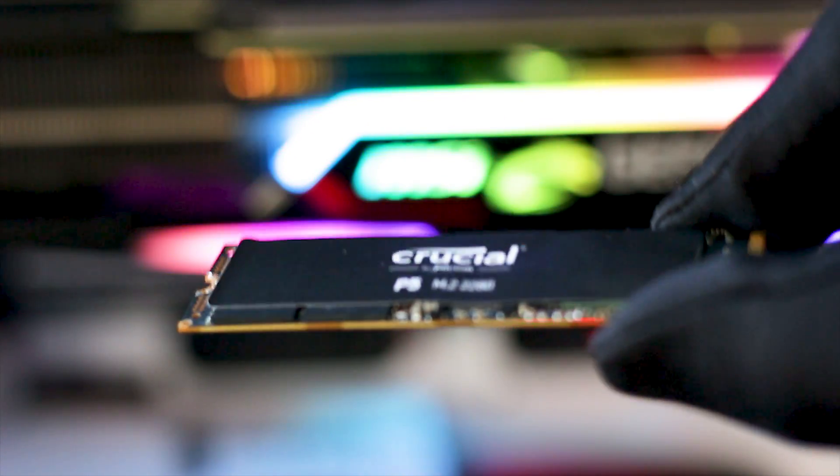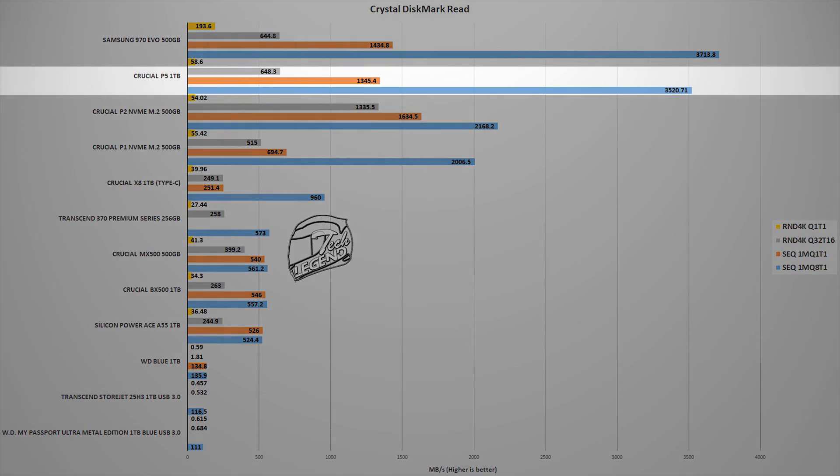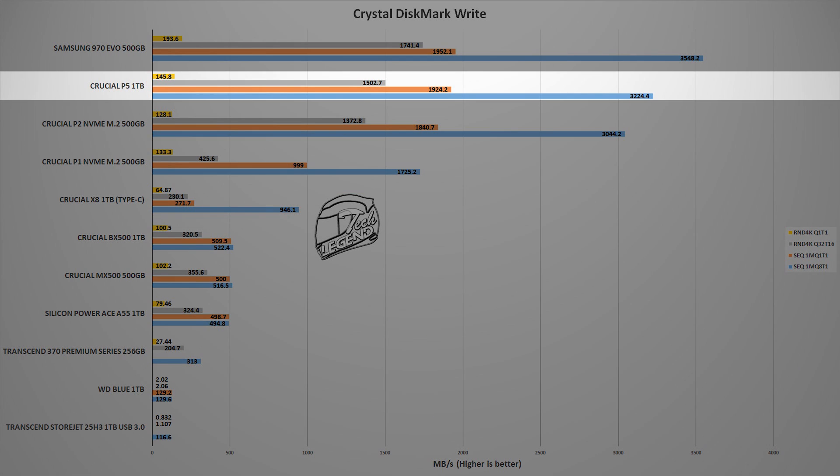The third test uses the well-known CrystalDiskMark benchmark, now at version 8. The P5 1TB reached an average speed of around 3500 MB/s for reads and 3200 MB/s for writes, which is quite close to the advertised specifications.